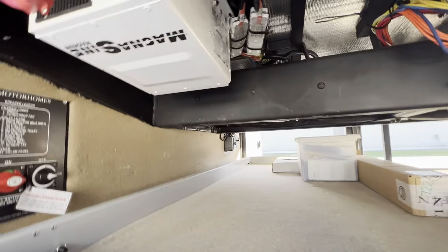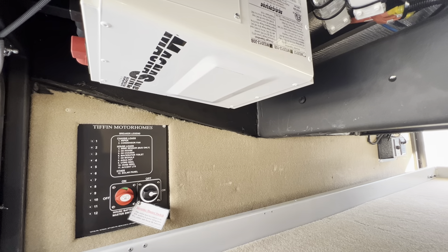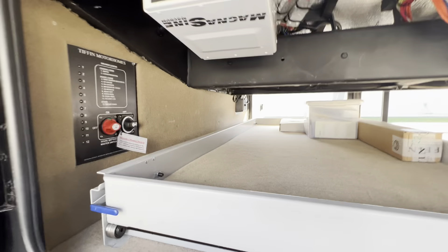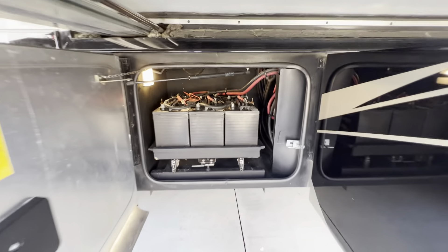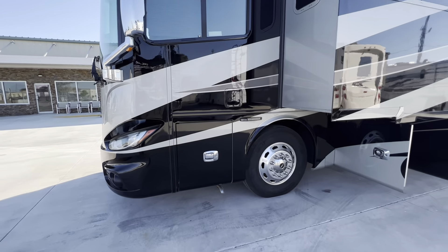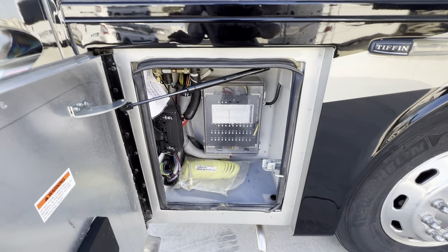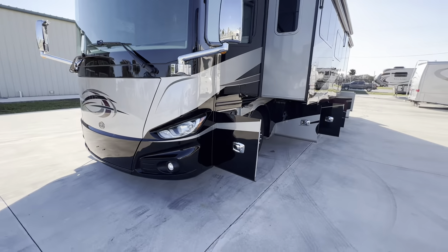Big 2,000 to 3,000 watt inverter — I'll put the exact spec in the ad. You've got six 6-volt house batteries right there on a nice slide-out tray. Generator has a little over 300 hours. There will be additional photos of that in the ad also.